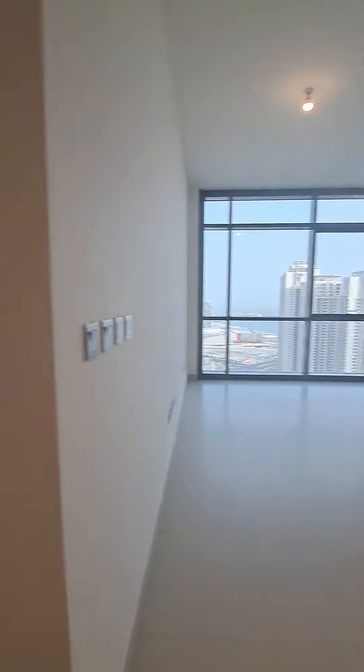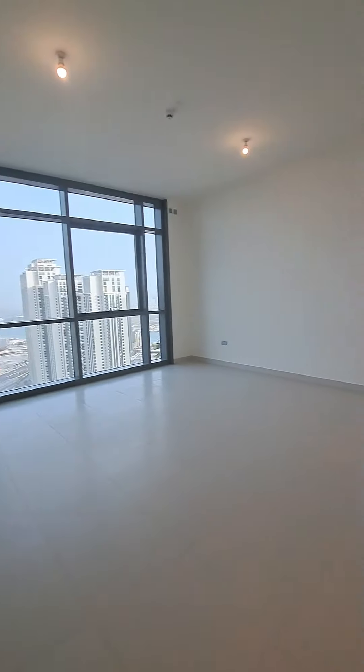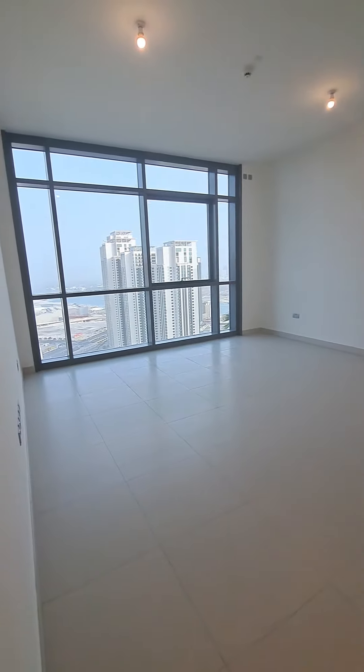This way is the bedroom, but first I'll take you to the hall and kitchen. This is a beautiful spacious hall with eight-by-eight, two-feet tiles.